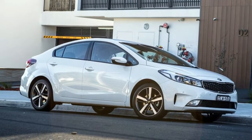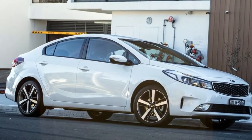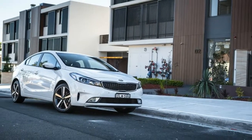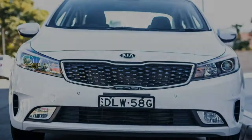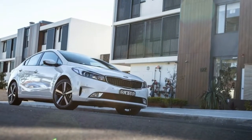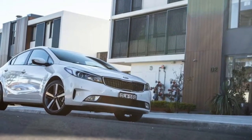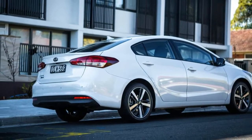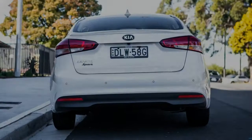12 months on after the new-look Cerato sedan and hatchback hit local showrooms, Kia has made some adjustments to the middle of the range to add some shine, boost buyer appeal and add a sense of improved value. The result is the 2017 Kia Cerato Sport. After a commendable 8 out of 10 in our recent review of the hatch version, we've decided to put the four-door sedan version through its paces.